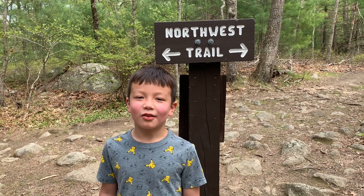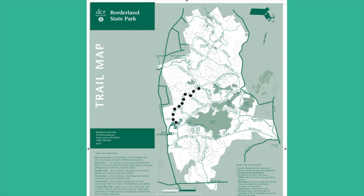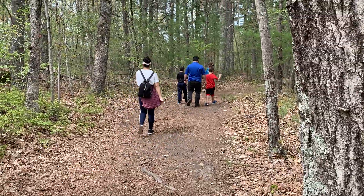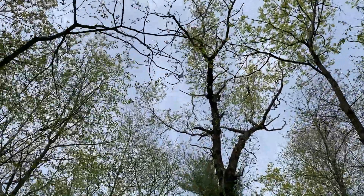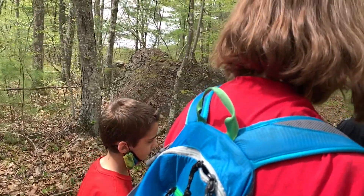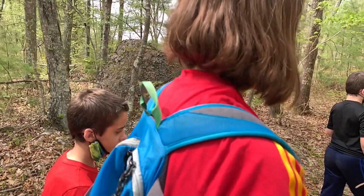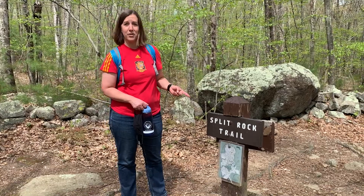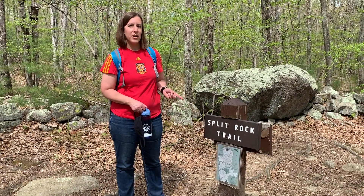We're taking a left on the Northwest Trail. One of the things we love about this trail is that despite the parking lot being full to the max, we've crossed probably maybe four or five other people this whole time. Here's a trail tip: this is the Split Rock Trail, one of our favorite trails in all of Borderland — see if your kids can find the split rock.